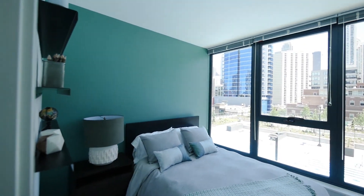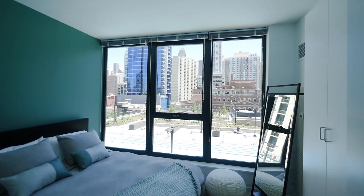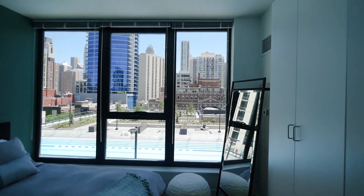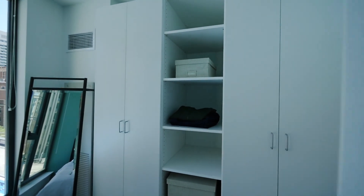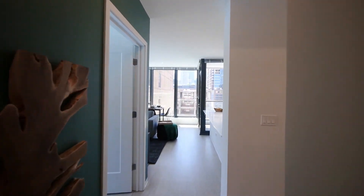Straight ahead as you enter, floor-to-ceiling windows overlook the beautifully landscaped pool deck, one of the many great amenities in this building. The unit has built-in cabinetry and shelving, and this blonde plank flooring continues throughout the home.